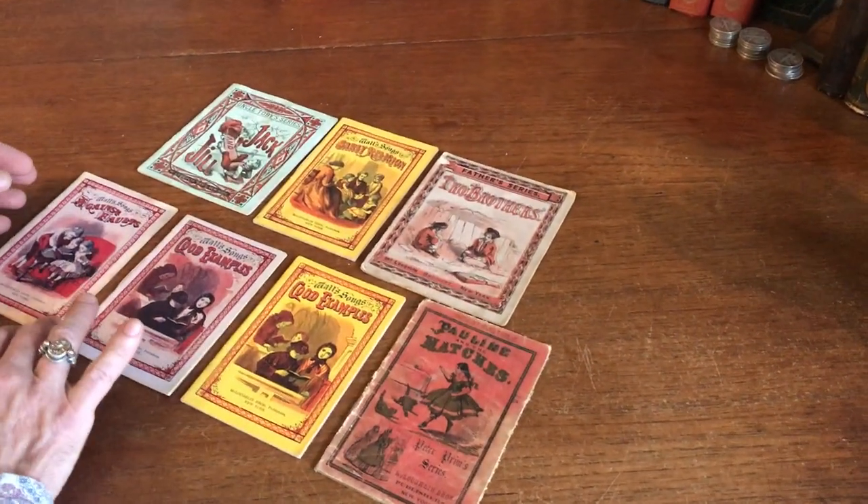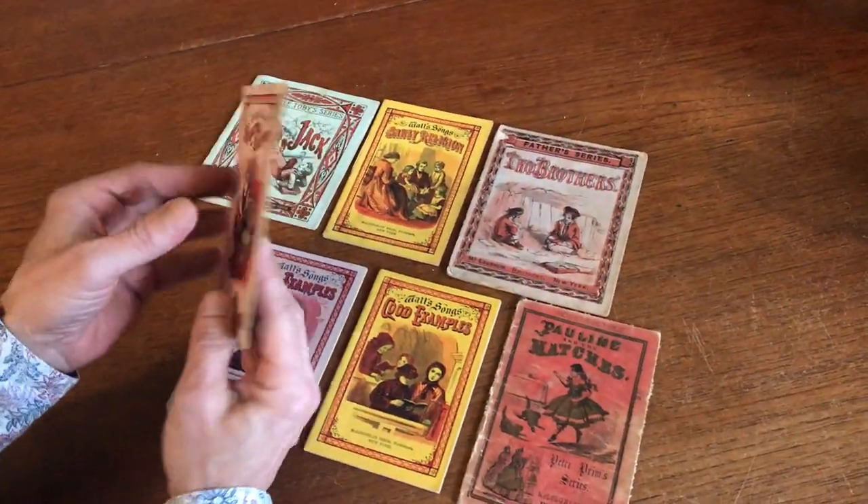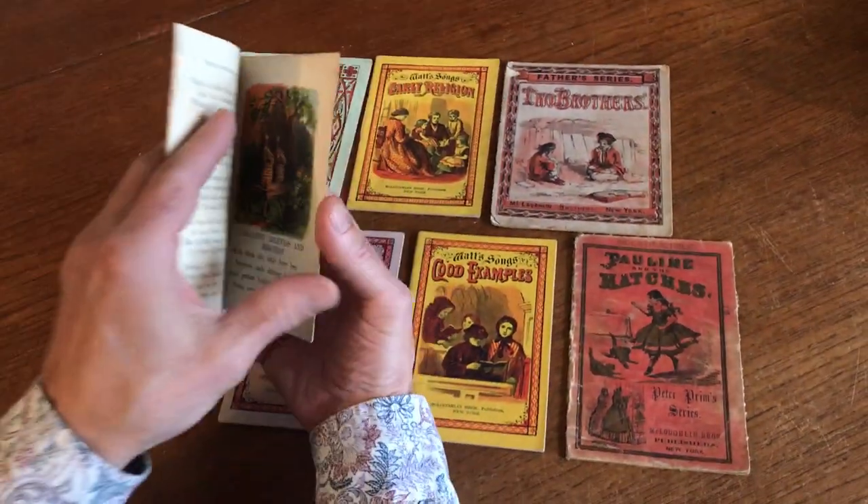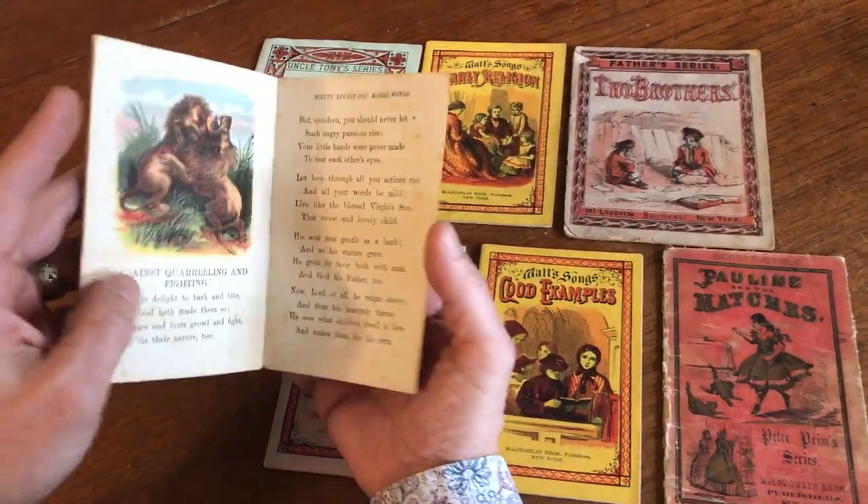We're looking at a fine little assortment of seven 19th century McLaughlin Brothers toy books, small little toy books for children.